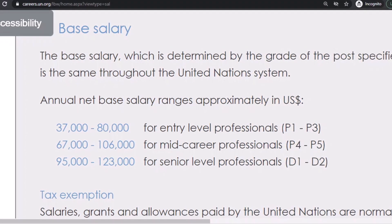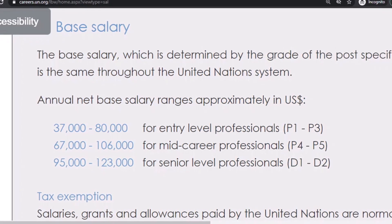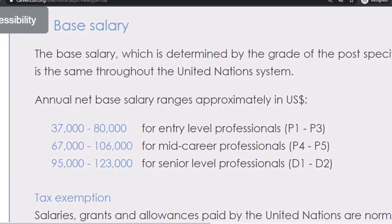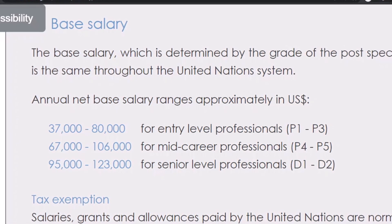For senior-level professionals at levels D1 and D2, the annual base salary ranges between $95,000 and $123,000 US dollars.